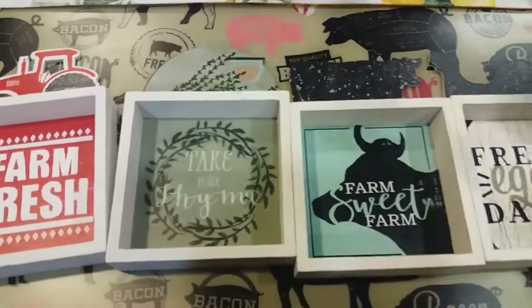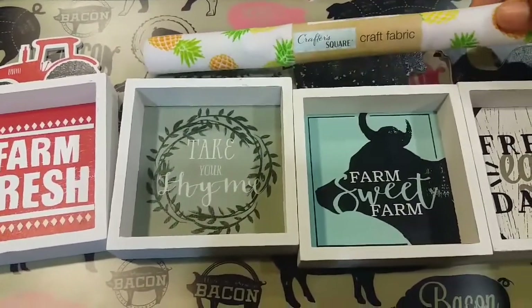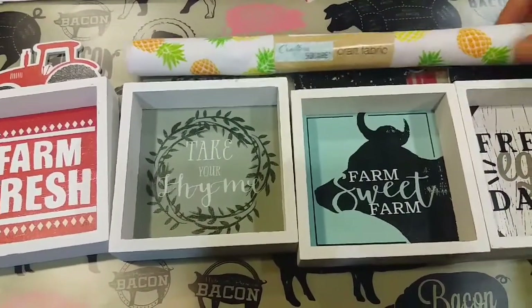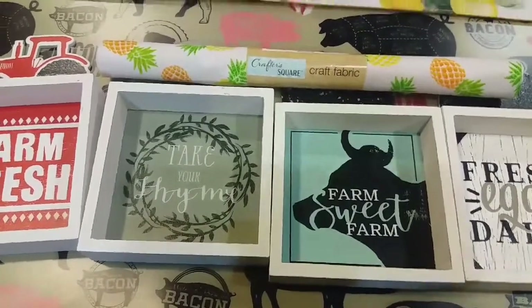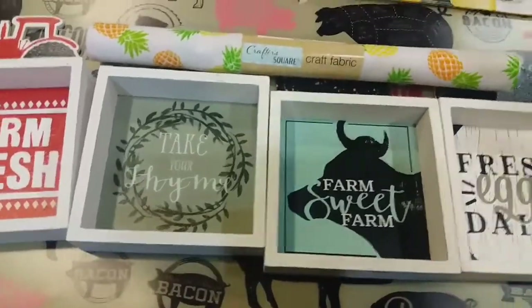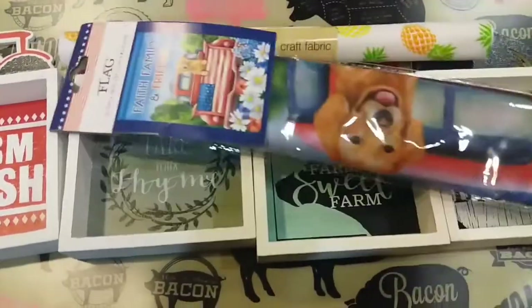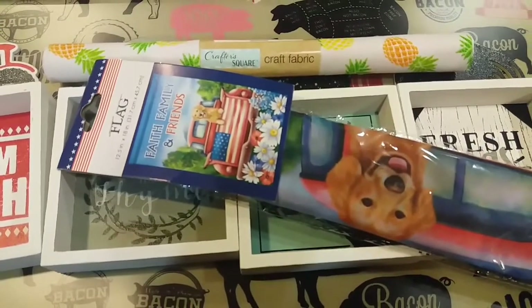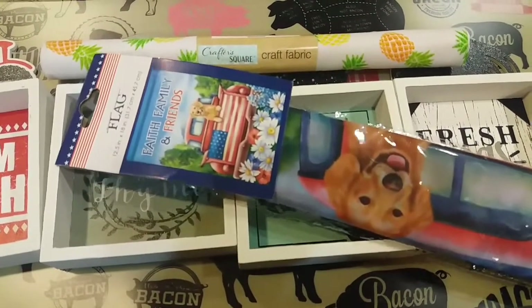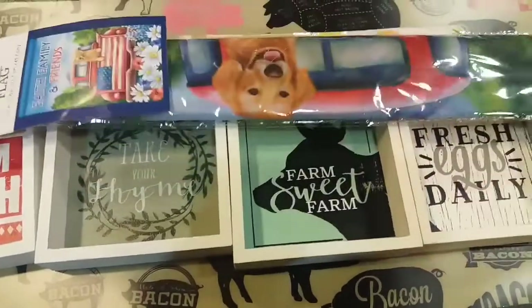Next I'm including this pineapple crafter square fabric — a lot of people said they couldn't find that one, so I'm including it. Then I'm also including the little red truck with what I think is a golden retriever on the back of it with a little flag.